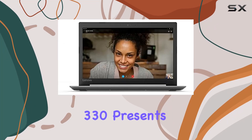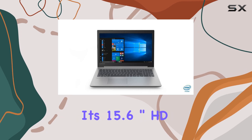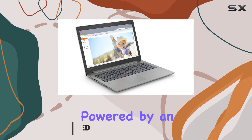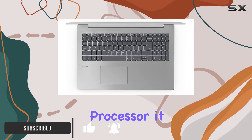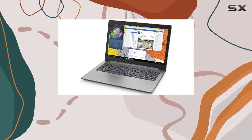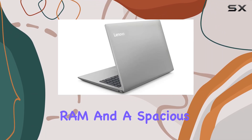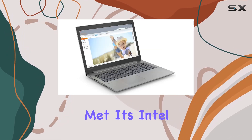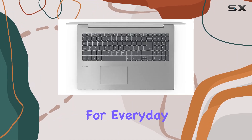The Lenovo IdeaPad 330 presents itself as a reliable companion for business endeavors with its 15.6-inch HD LED display in a sleek platinum-grade design. Powered by an 8th-gen Intel Core i3-8130U processor, it boasts commendable processing speeds reaching up to 3.4 GHz when needed. Accompanied by 8GB of DDR4 RAM and a spacious 1TB HDD, multitasking and storage needs are comfortably met. Its Intel UHD Graphics 620 ensures smooth visuals for everyday tasks.